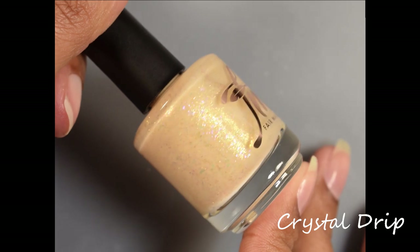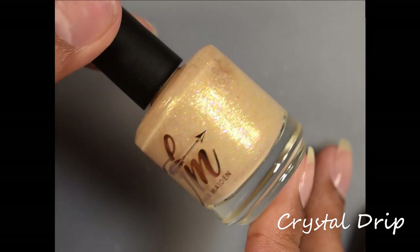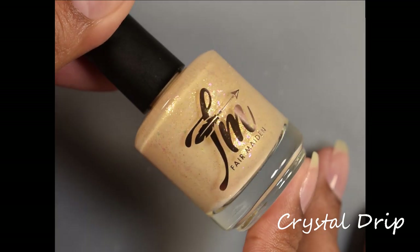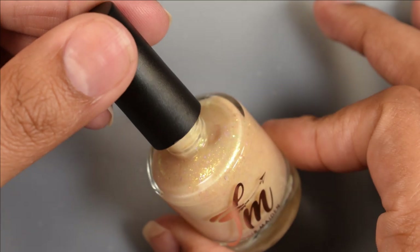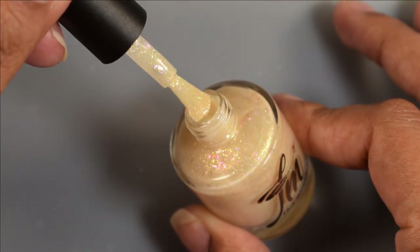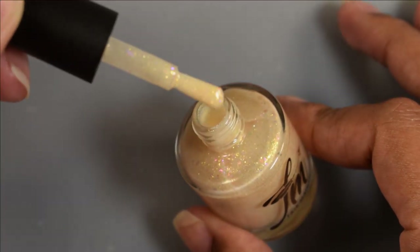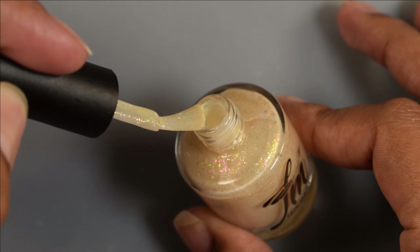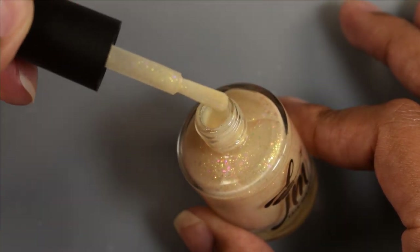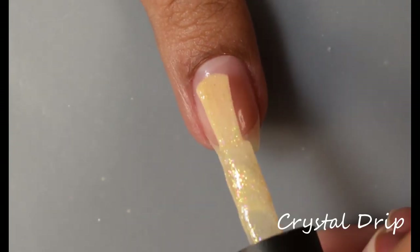First up is Crystal Drip. This is described as an off-white champagne with iridescent pink, orange, magenta shifting flake and golden shimmer. I'll go on a sidebar here — this is their new bottle. They previously used rectangular-type bottles, and we now have a new paddle brush. This brush is wonderful, spoiler alert, and you can see it's just really lovely.